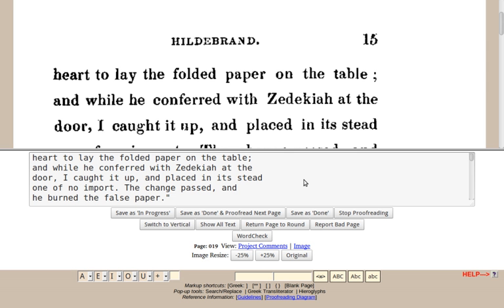However, DP servers are located in the United States, and therefore works must be cleared by Project Gutenberg as being in the public domain according to U.S. copyright law before they can be proofread and eventually published at DP.